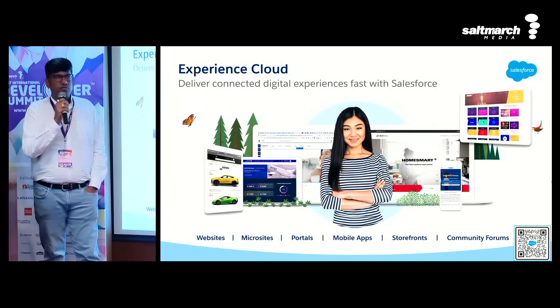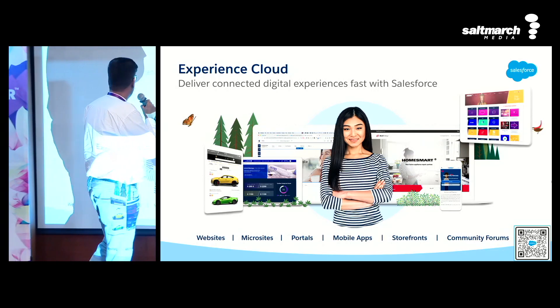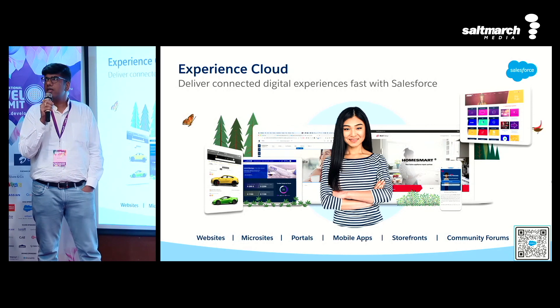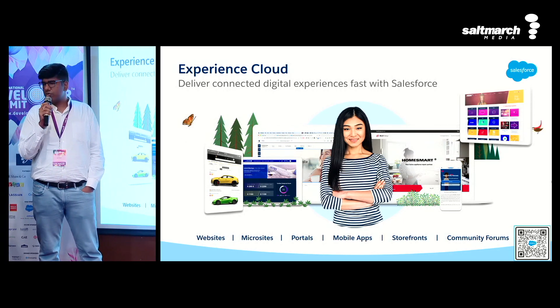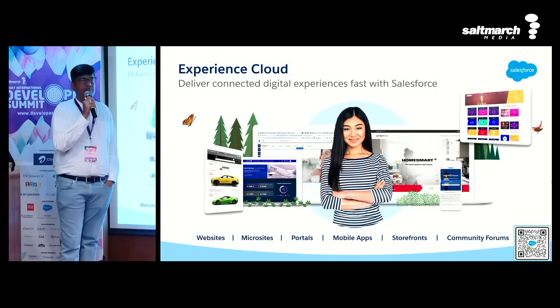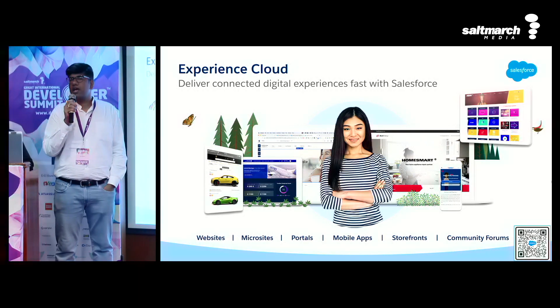Salesforce Experience Cloud is a cloud which delivers connected digital experiences with Salesforce. With the help of Experience Cloud, you can build scalable solutions which are very performant. You could create any website, a microsite, portals, mobile apps — any digital experience to drive better engagement with your customers and drive innovation.